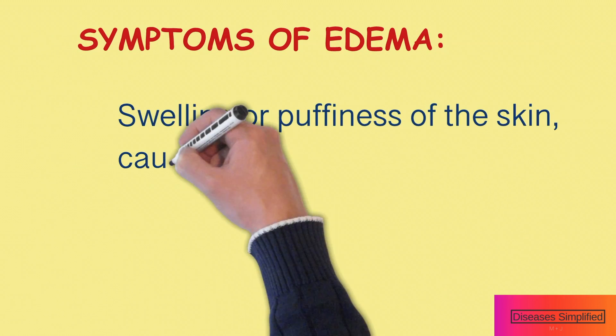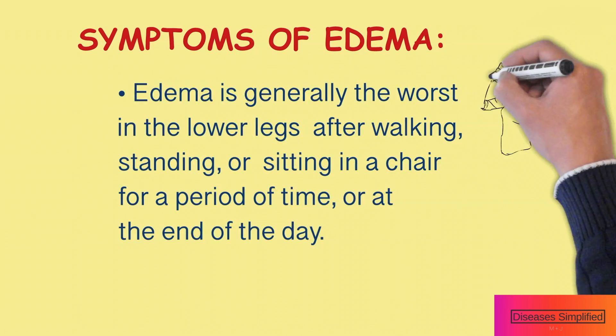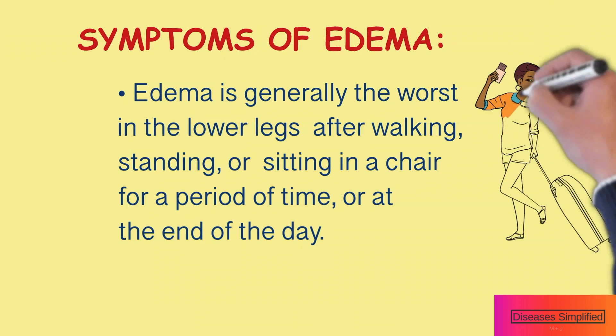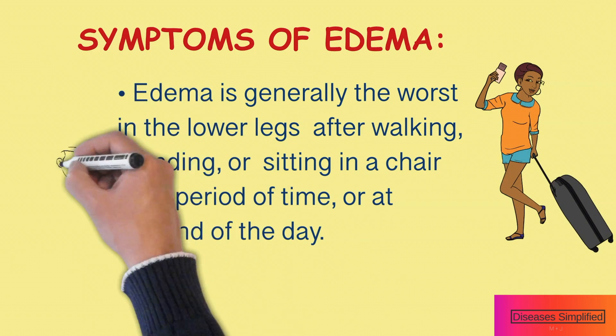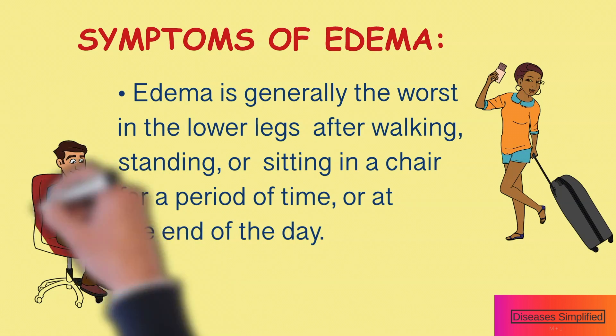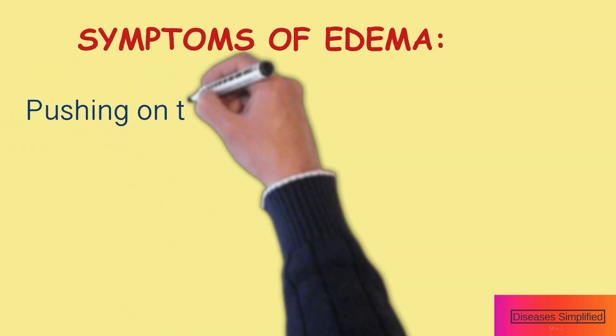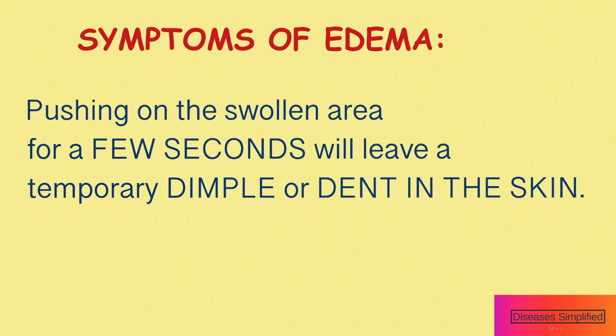Edema symptoms include swelling or puffiness of the skin, causing it to appear stretched or shiny. This typically is worse in the areas of the body that are closest to the ground because of gravity. Therefore, edema is generally the worst in the lower legs after walking about, standing, or sitting in a chair for a period of time, or at the end of the day. Pushing on the swollen area for a few seconds will leave a temporary dimple or dent in the skin.